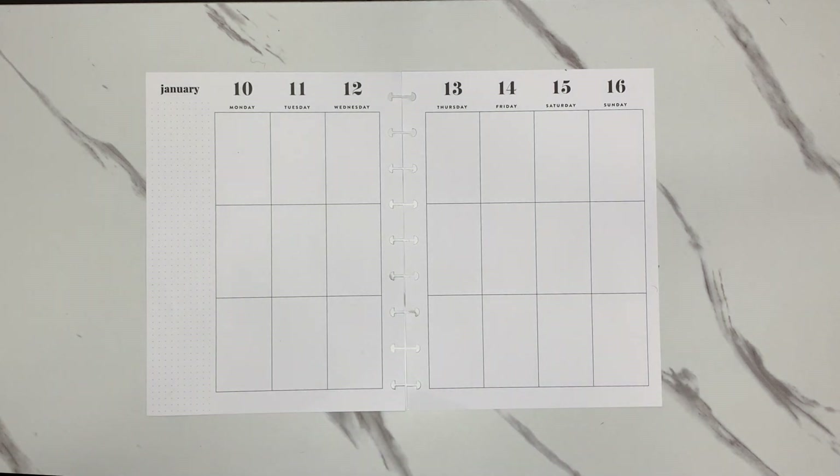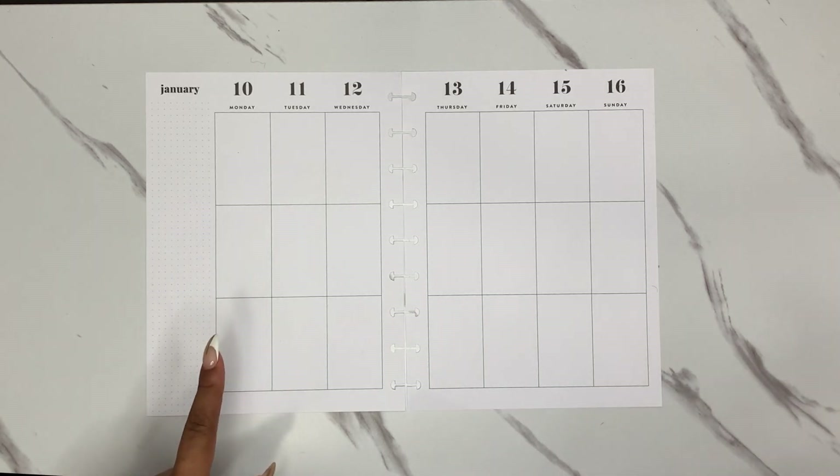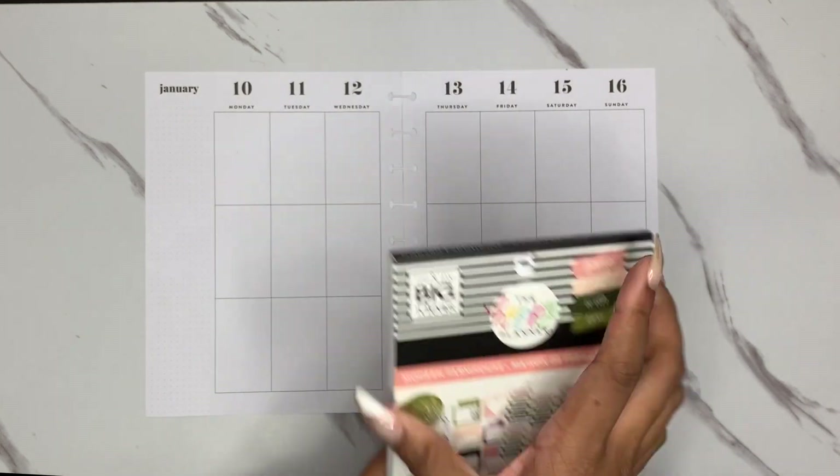Hi guys, welcome back to my channel. Thank you so much for being here today. I'm Christina, and today we are doing a plan with me in my classic catch-all Happy Planner for the week of January 10th to January 16th. This week I decided to pull out another slightly older sticker book — I pulled out Modern Farmhouse.